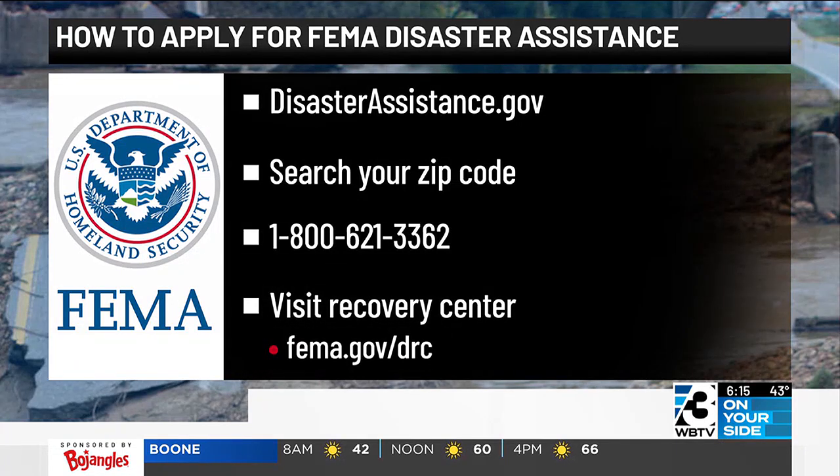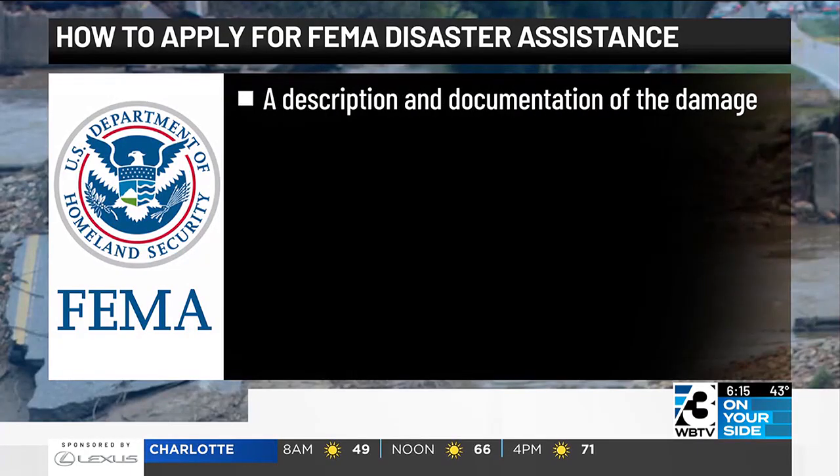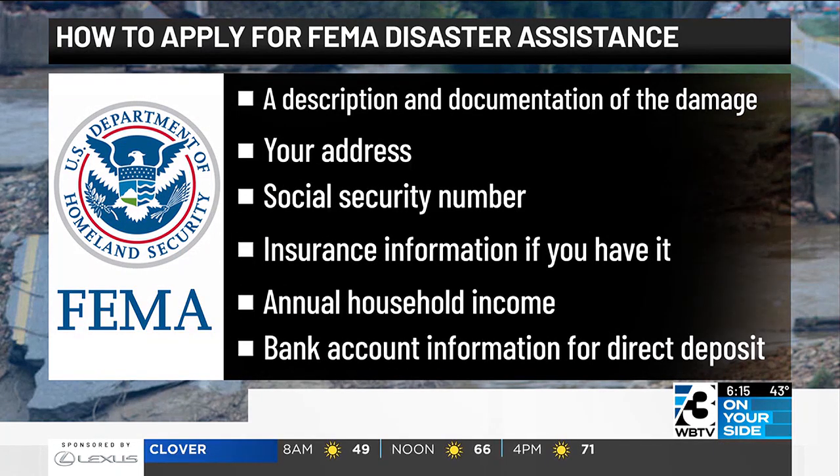Those locations and hours are on FEMA.gov/DRC. What do you need to apply? A description and documentation of your damage, your address, social security number, insurance information if you have it, annual household income, and your bank account information for direct deposit.